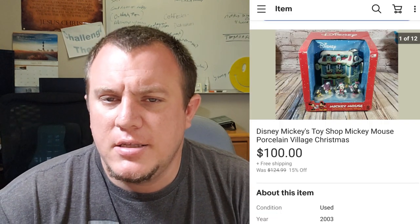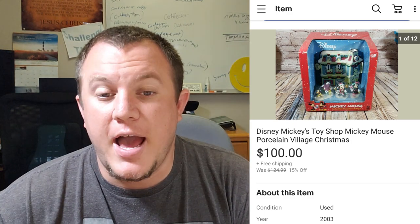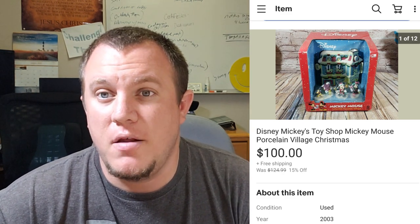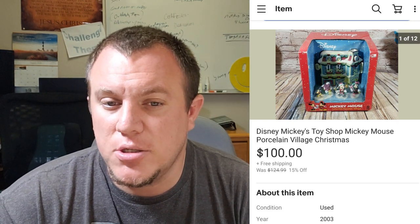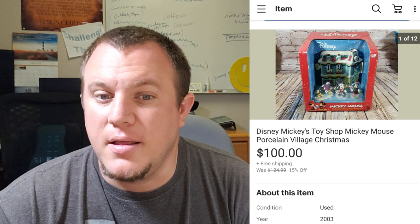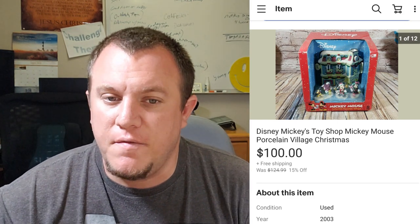Here's a Disney Mickey Mouse Porcelain Village — one of those little Christmas buildings. I got this in the Storage Unit Guy buy where I bought garage door remotes and motors. It's one of the last things left to sell. I had it listed at $125 and someone bought it for $100 shipped via the global shipping program. I was surprised it took so long — I had a lot of $50 and $60 offers — but this thing was in great shape and kind of hard to find, so I knew I could get the right price.